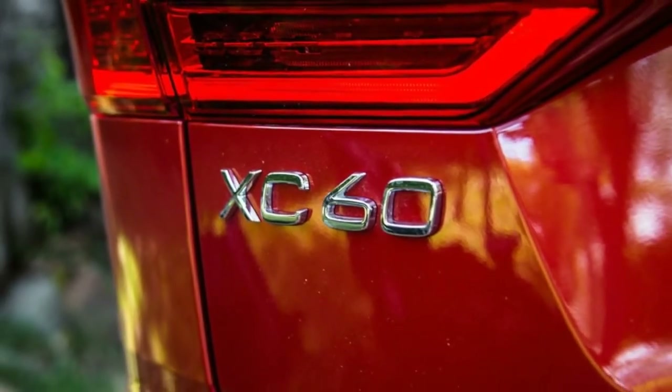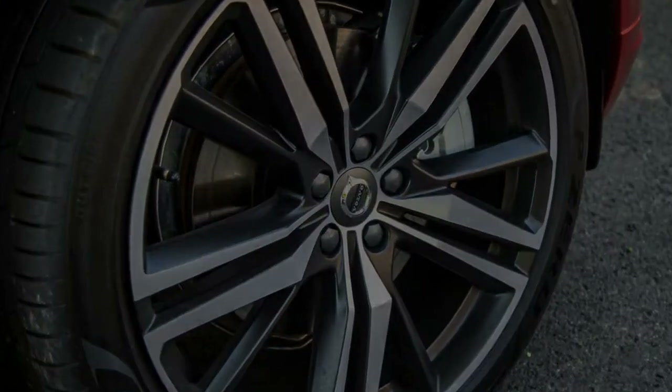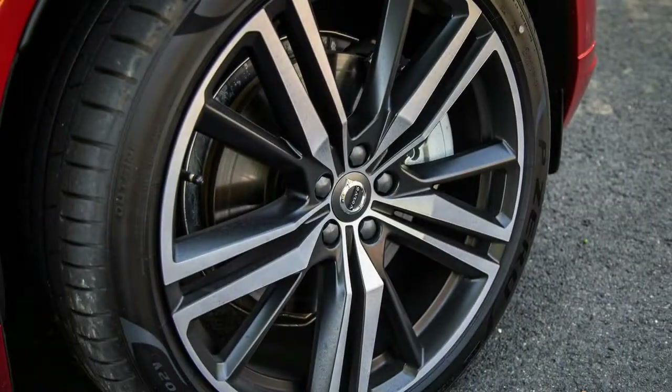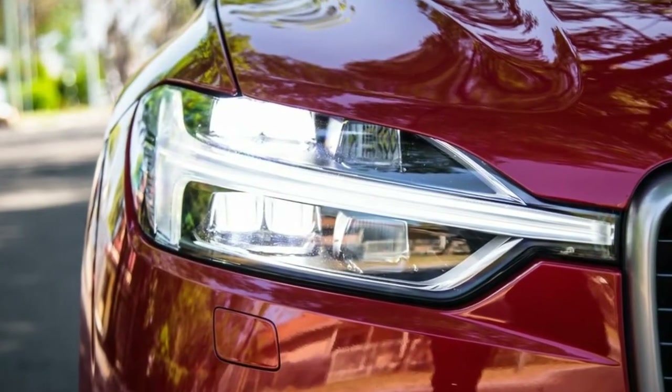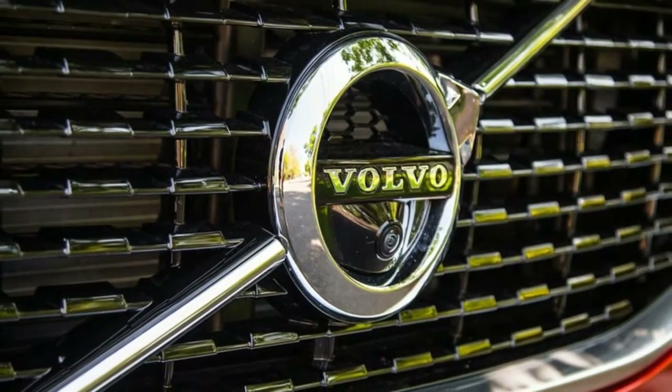It has what it takes, and part of that comes down to the pricing and positioning. It is much better specified than it was previously. This range-topping diesel R Design is listed at $73,990 plus on-road costs, and it comes loaded with equipment.